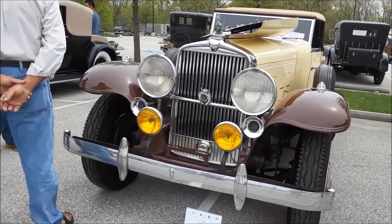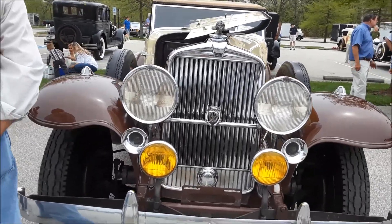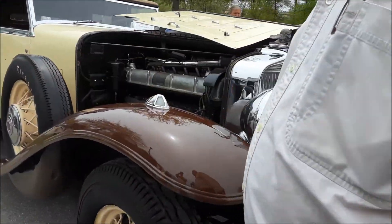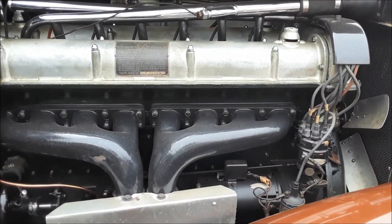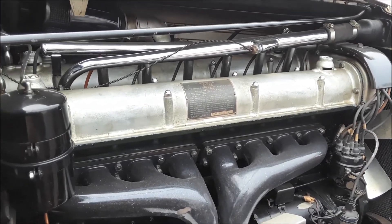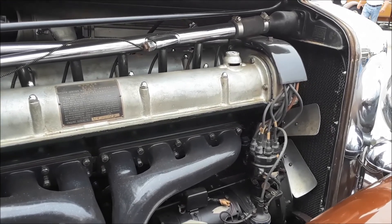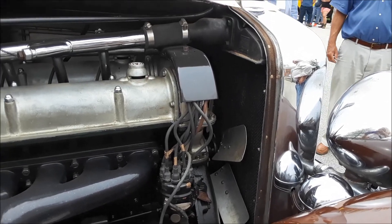We're checking out this 1933 DV32 Super Bearcat Convertible. Check out this motor — that's a straight eight, double overhead cam, four valves per cylinder, hence the 32. DV stands for dual valve. Is that great?